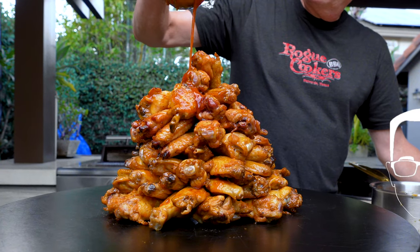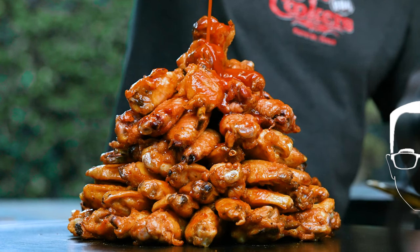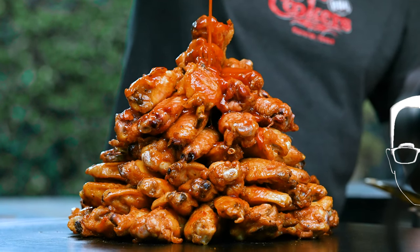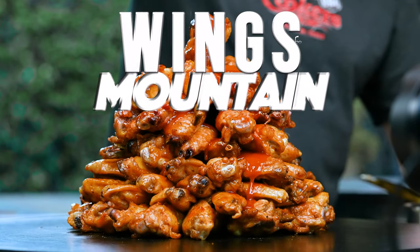Get ready for the most delicious and most spectacular wing mountain you've ever had or seen.